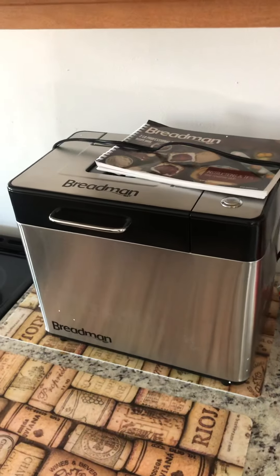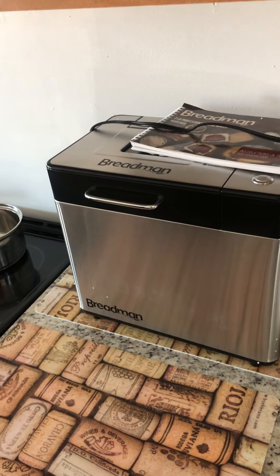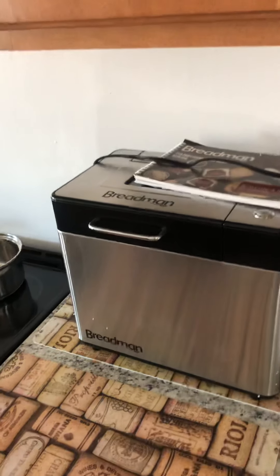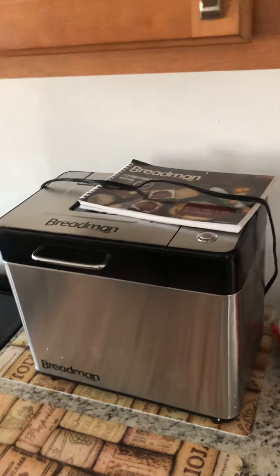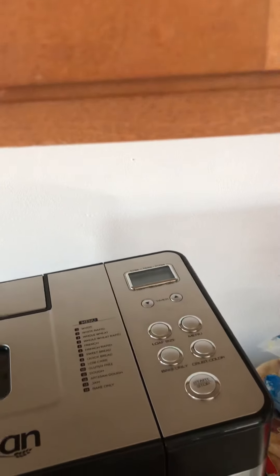Wow, I went and got all these appliances today at the auction — I didn't know if they were gonna be good or not. But one of the exciting new things I got for like $25 is a Breadman machine. I can make gluten-free bread, guys — it's just amazing. I can make any kind of bread I want.